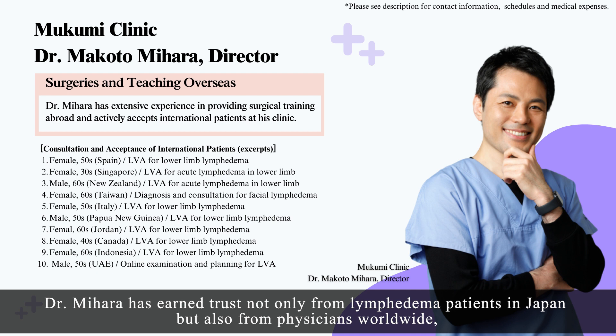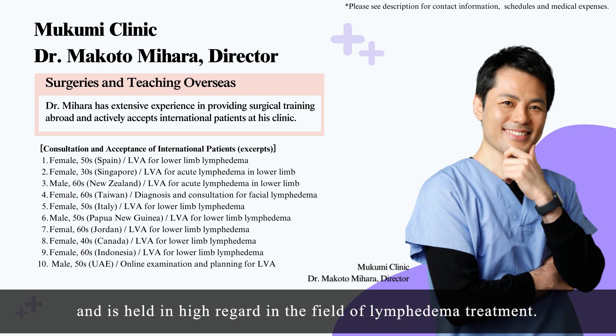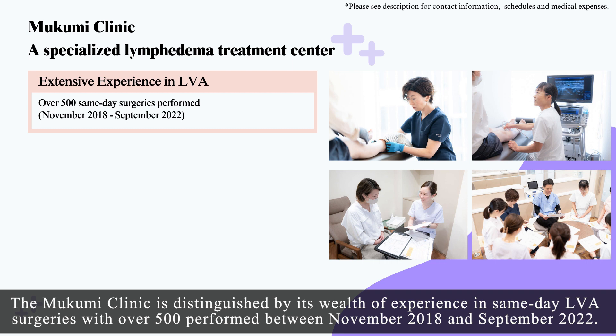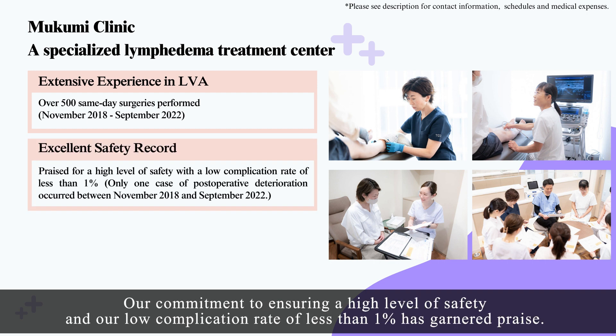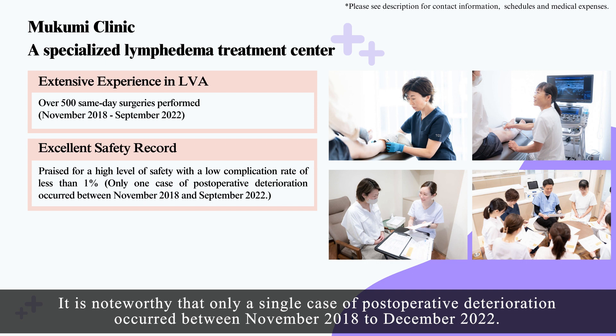Dr. Mihara has earned trust not only from lymphedema patients in Japan, but also from physicians worldwide and is held in high regard in the field of lymphedema treatment. The Mukumi Clinic is distinguished by its wealth of experience in same-day LVA surgeries, with over 500 performed between November 2018 and September 2022. In the year 2022 alone, we performed 165 surgeries. Our commitment to ensuring a high level of safety and our low complication rate of less than 1% has garnered praise, with only a single case of post-operative deterioration occurring between November 2018 and December 2022.